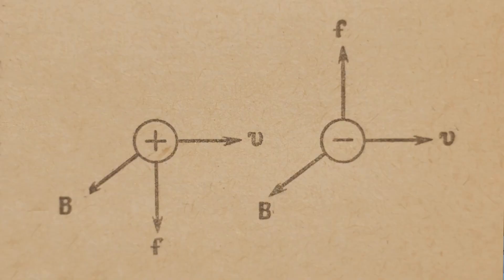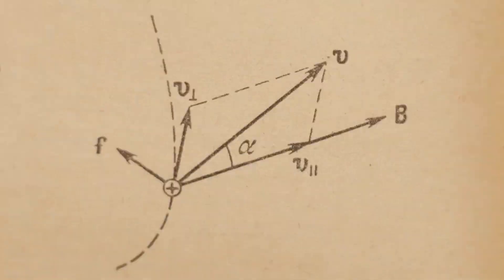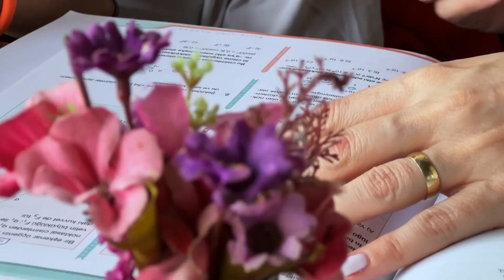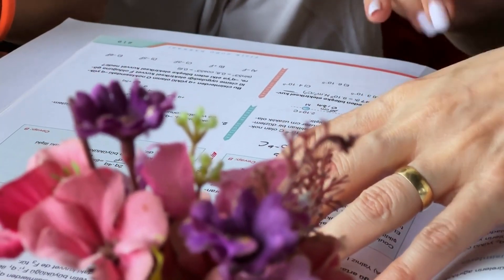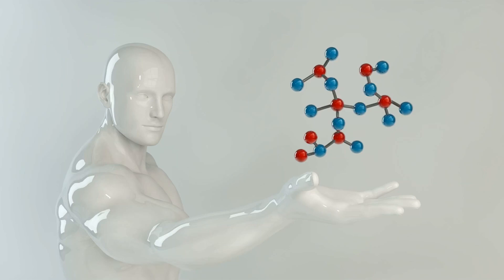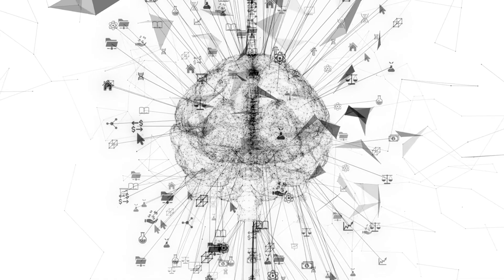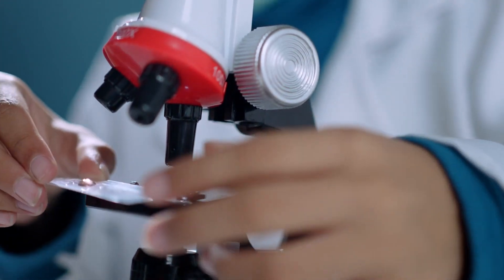Enter the Feynman technique. Named after Richard Feynman, a Nobel Prize-winning physicist, this method is a game-changer. Feynman wasn't just a genius in science — he was a master at learning. He could break down complex ideas into simple, easy-to-understand pieces. And the best part? Anyone can use his technique.